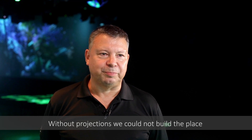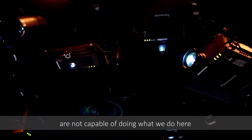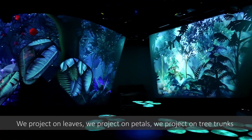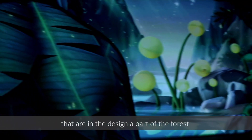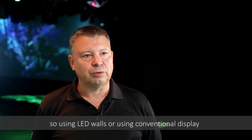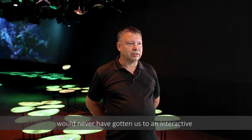Without projection we couldn't have built this place, because all other display technologies are not capable of doing what we do here. We have many experiences that are projected images on walls that are not straight-shaped. We project on leaves, we project on petals, we project on tree trunks that are part of a forest design. Nothing is straight, everything is curved and interacts with the neighbouring projection surfaces. Using LED walls or conventional displays would have never gotten us to such an interactive and lightweight integration.